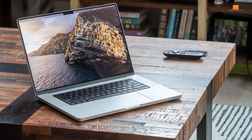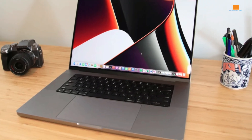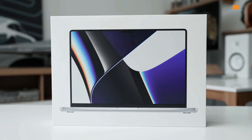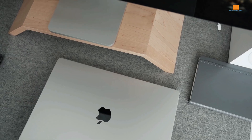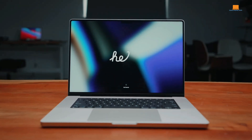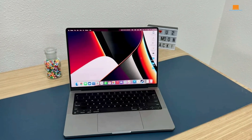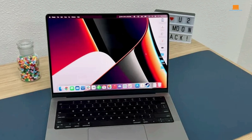Its solid aluminum chassis exudes durability and premium quality. The display is a visual masterpiece, boasting vibrant colors, deep blacks, and a refresh rate that makes everything feel incredibly smooth. Whether you're editing 4K video, composing music, or simply browsing the web, the M1 Max chip handles it all with effortless speed and efficiency. One of the most noteworthy aspects of this laptop is its battery life — it easily lasts a full workday and often well into the evening, even under heavy load. This is a significant improvement over previous generations and a testament to the efficiency of Apple's silicon.